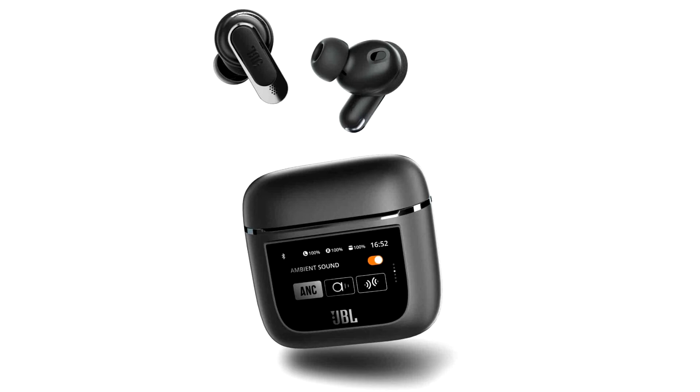According to the company, fully charged headphones can work for 10 hours in a row, and the complete case can extend the headset's battery life up to 40 hours. The model is presented in two color versions: black and a shade of champagne.